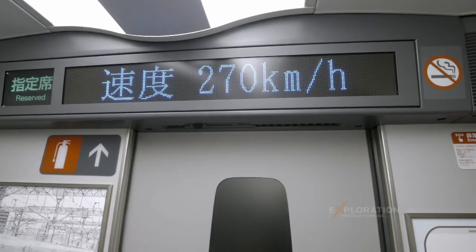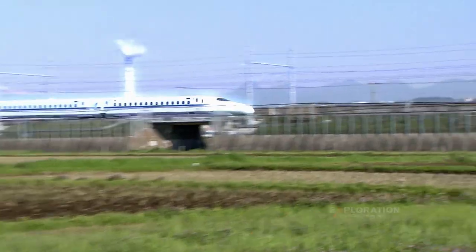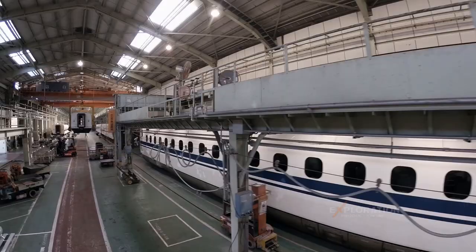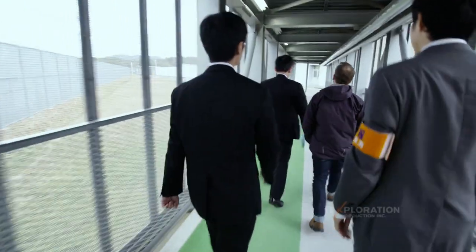How fast are we going? 270 kilometers per hour. Most of the research that goes on in here is so secret, we're actually not allowed to show it. That's secret, secret.